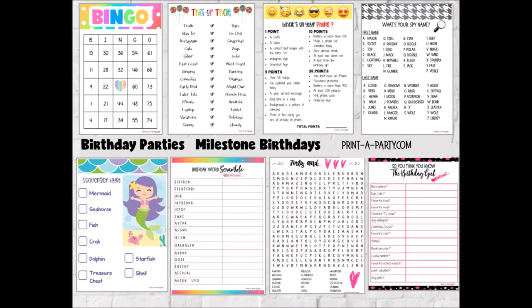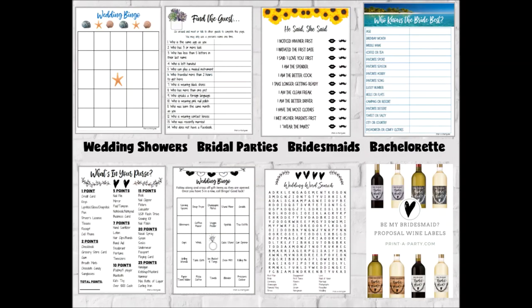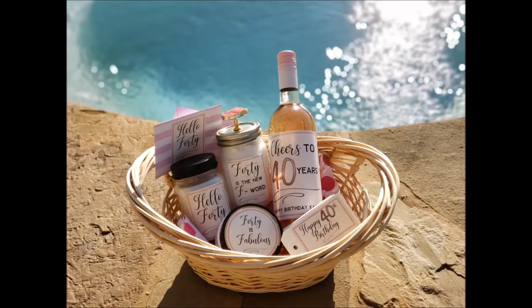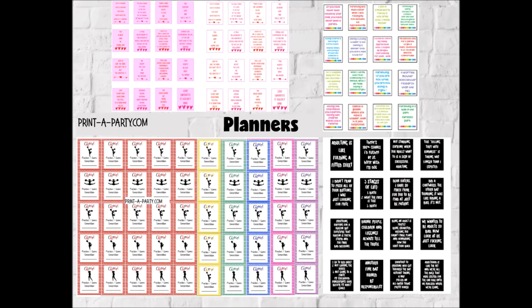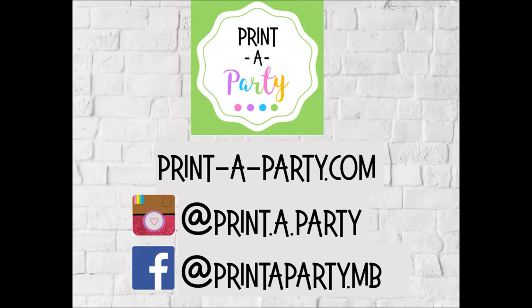Thank you so much for watching — I hope you found this helpful! I'll link my Pinterest boards below to make it super easy to follow along. Everything I talked about — Pinterest boards, grocery list templates, meal planning printables — I'll link below to my website. Also check out my website printaparty.com for printables for birthday parties, classrooms, baby showers, weddings, wine labels, organizing, planning, teacher gifts, home decor, and so much more. Thanks again, take care, bye!